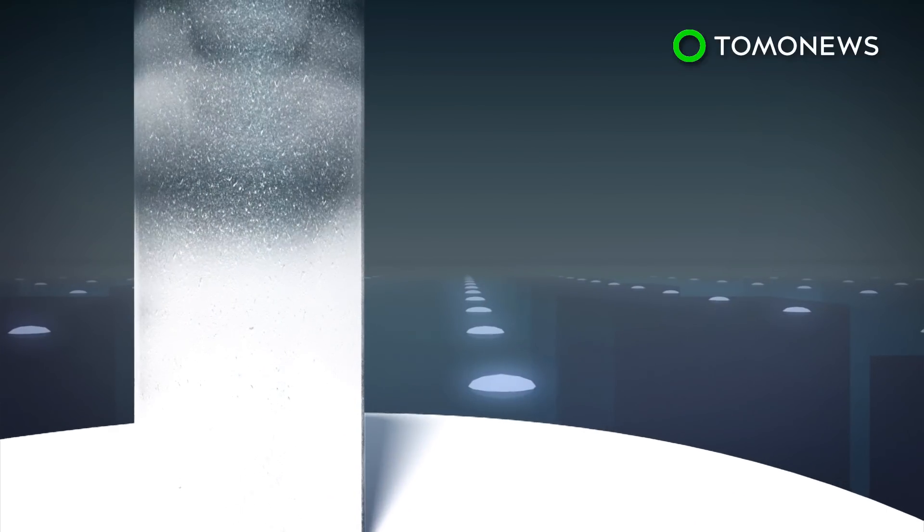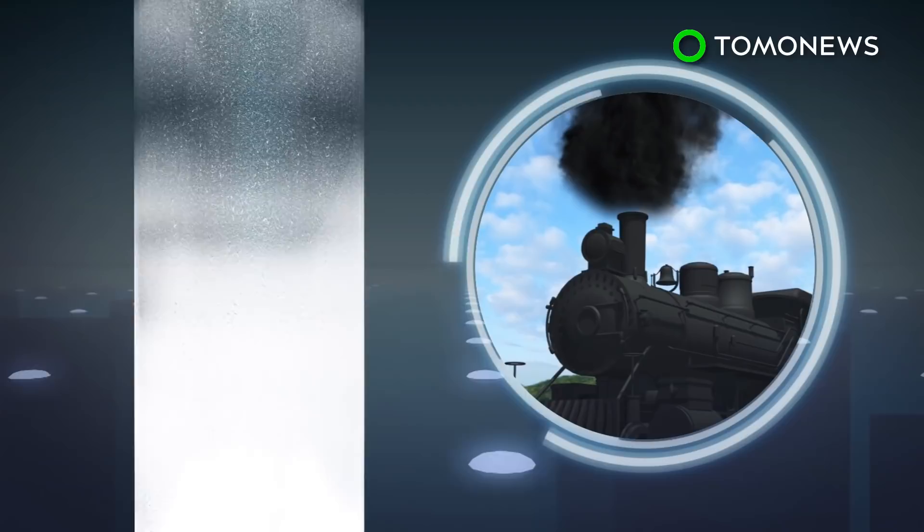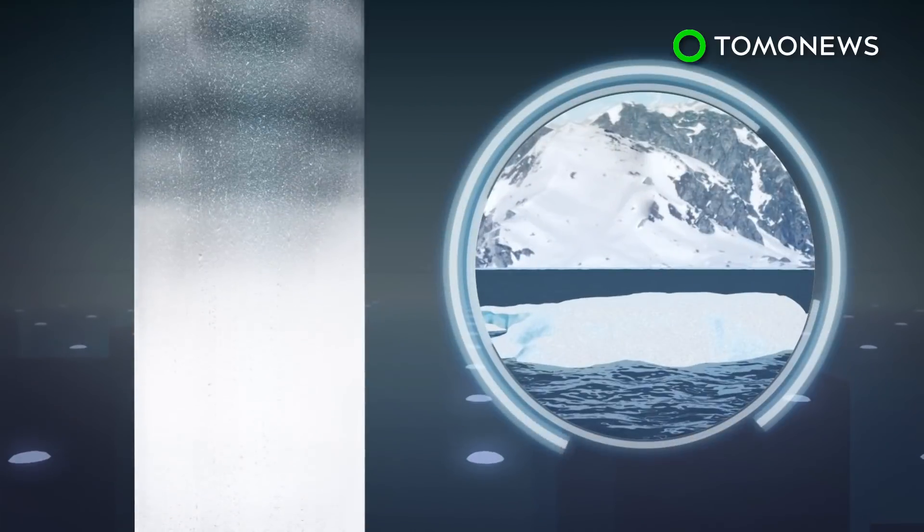Data from the research revealed Greenland's ice sheets are melting more quickly than they ever have in the last 350 years.